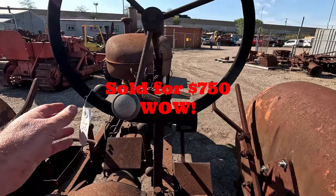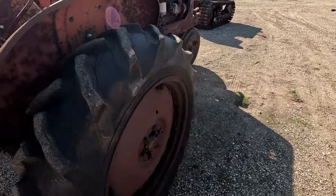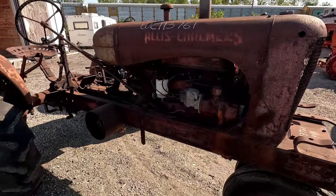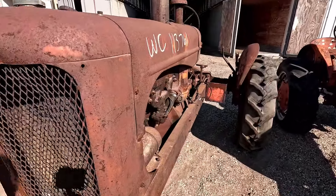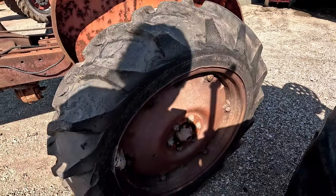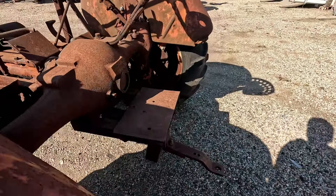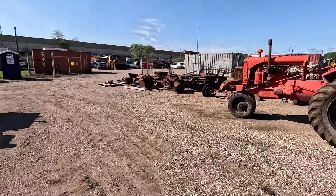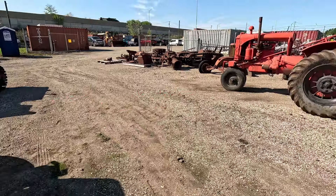We got another run-of-the-mill Allis-Chalmers WC here — unpainted, in her work clothes. The first one that truly is in original paint. This one runs and it runs good — for how it looks you wouldn't think it would run. Pretty good tires on the back, fenders are beat up as to be expected, and there's a big old dauber nest there. Lot 18. This is what it sold for.